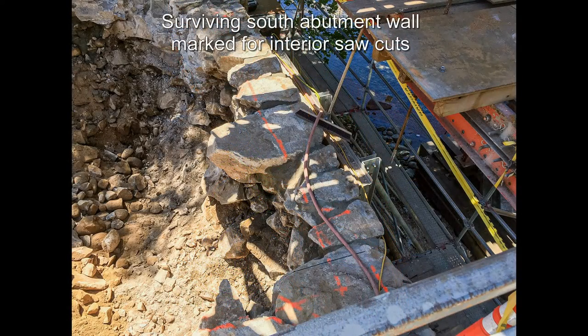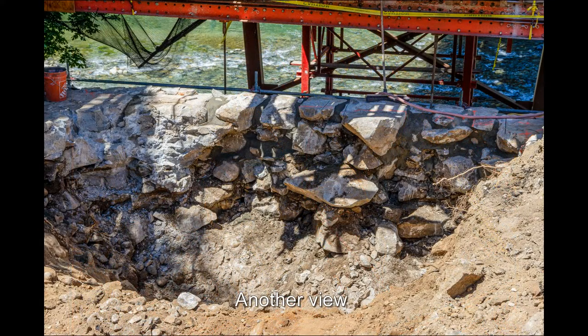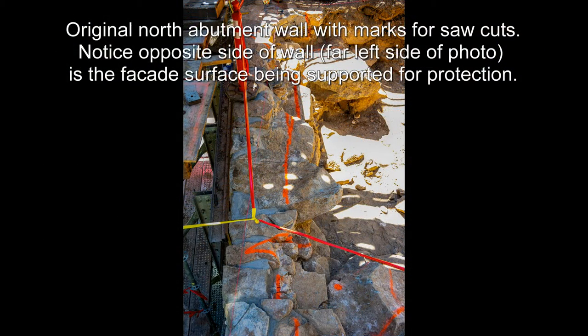Surviving south abutment wall marked for interior saw cuts. Original north abutment wall with marks for saw cuts.